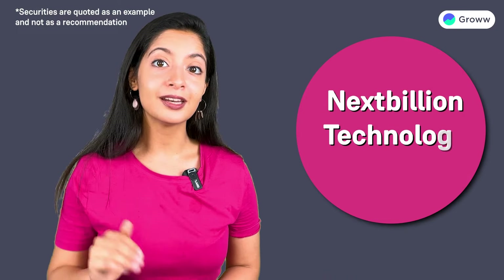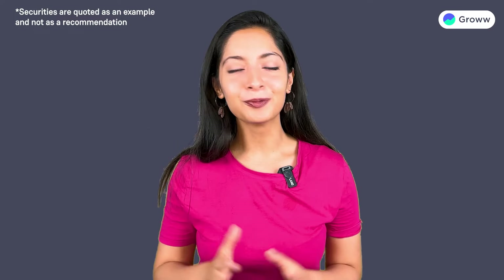You'll find a transaction from Next Billion Technology Private Limited. I hope this was helpful. Bye.